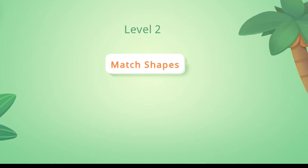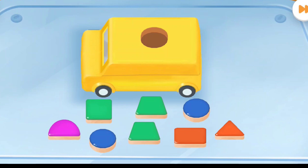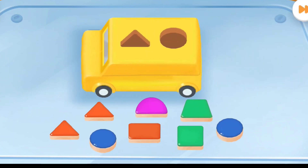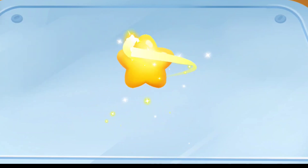Level 2. Match shapes. Do you know how to put away the blocks? Come and have a try. Circle. Circle. Circle. Yeah, you're right. Correct answer. Correct answer.